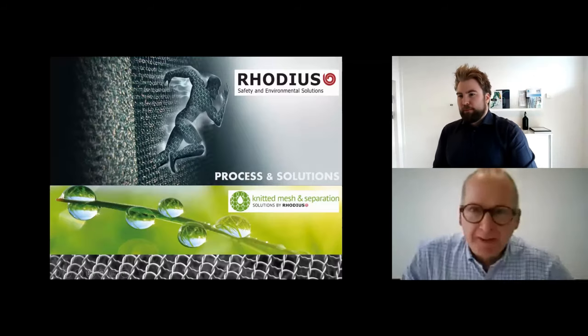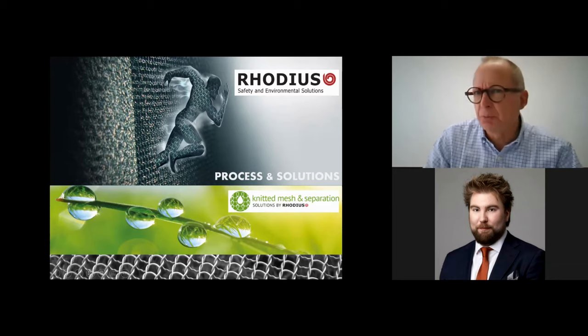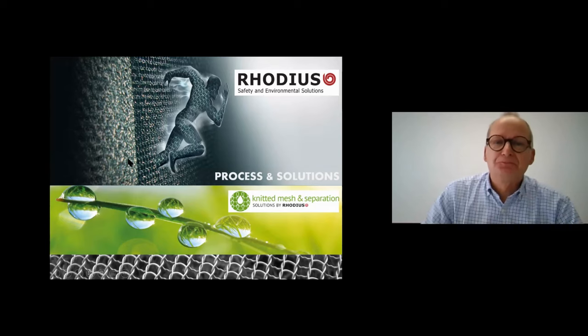Welcome, and thanks for being present for this introduction and presentation about Rodius — our knowledge, our products, and our services. A quick introduction of myself: I'm Head of Sales for Europe at Rodius. I've been working here for 12 years, starting with a background in the technical department as an R&D manager. Sometimes you can still see me wearing working clothes directly on site — that's part of our service and knowledge.